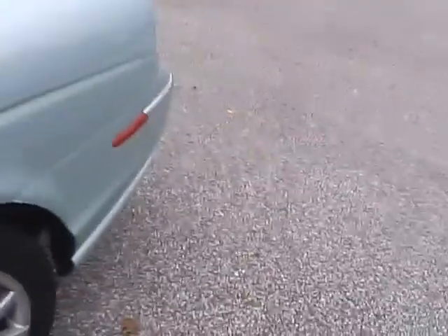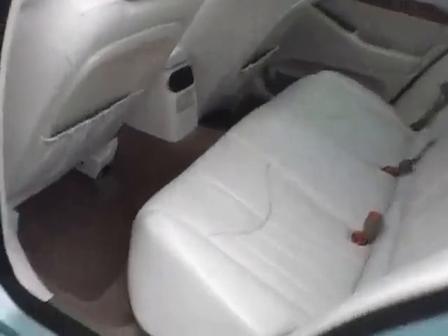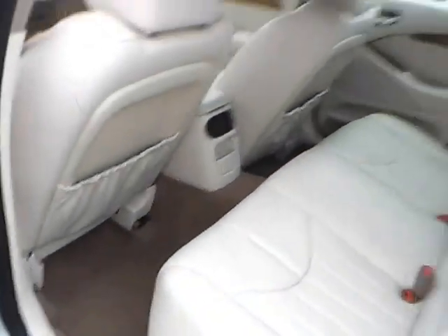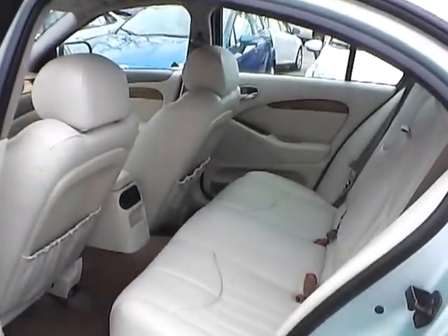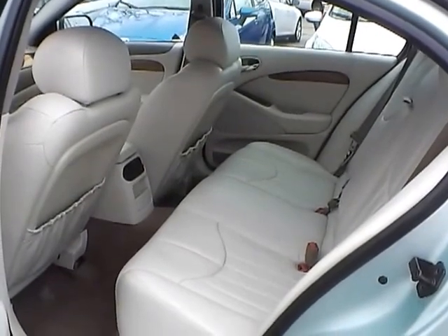As for the back seat, we have ivory leather interior as well, with plenty of leg room and head room. If you have any questions, give us a call at Bob Gillingham Ford or check us out online at BobGillinghamFord.com.